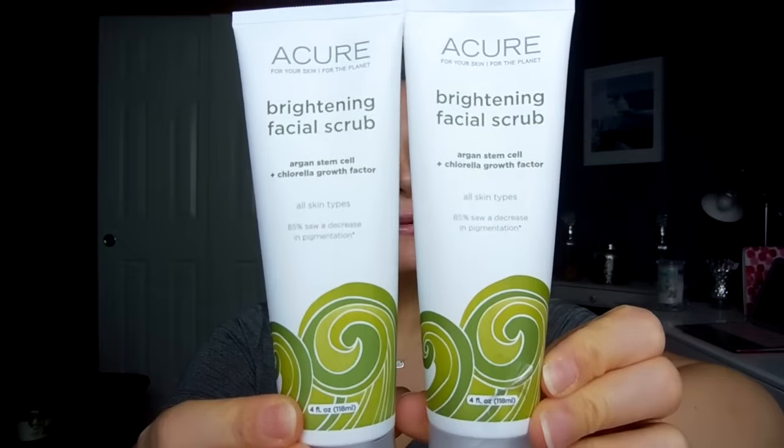Most importantly, I picked up backups of my favorite facial scrub — the Acure Brightening Facial Scrub. I love this stuff; I used it in the shower this morning and needed more backups, so I picked up two. It's $8.99 at Vitacost and $9.99 at Target, so it's a dollar cheaper. If you're someone who likes to exfoliate, try this — it works just as well as more expensive options. It's green, has an herbal scent, and just gets rid of any flakiness on my skin.